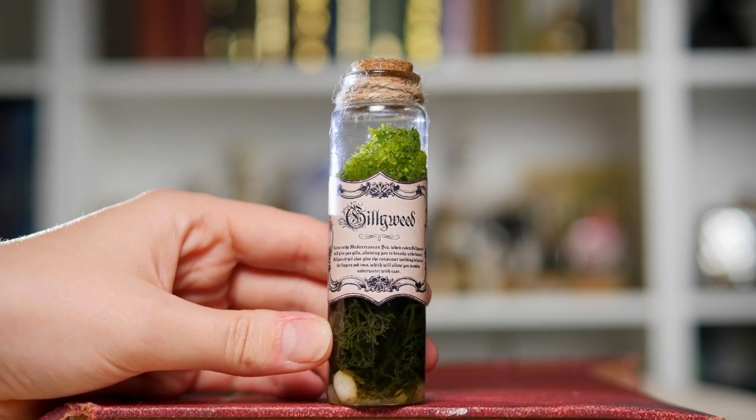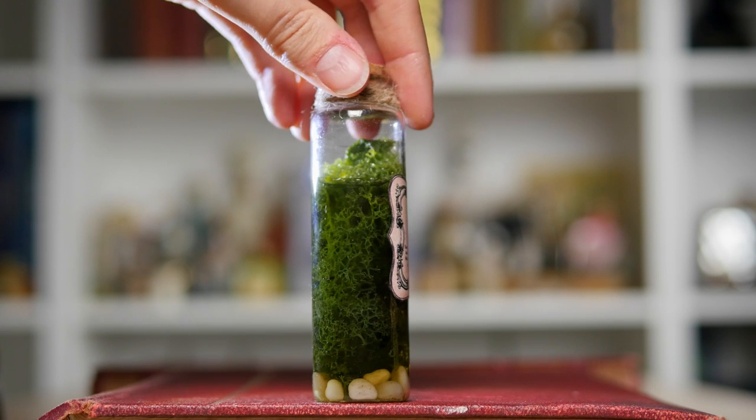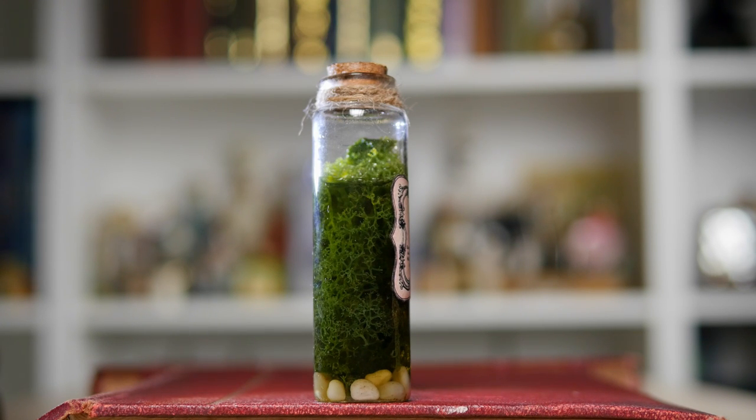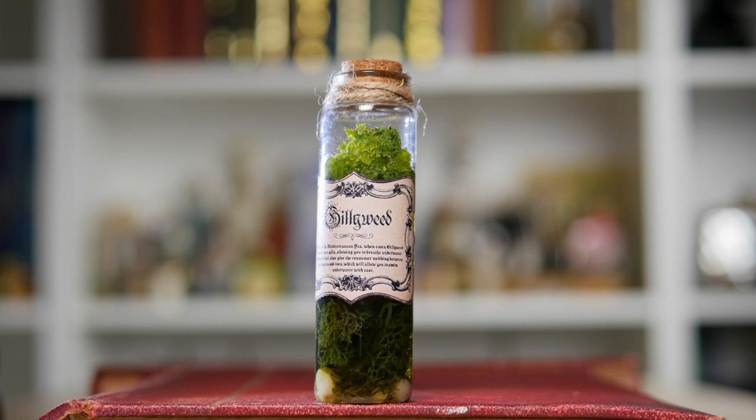Next up is another DIY potion. This one is gillyweed, and I have a video on how I made this. I really like the label I created. What I really like is that I picked some little pebbles from my garden, because I thought if you're going to be collecting something like gillyweed in the wizarding world, you're probably going to scoop some little bits of debris from the bottom of wherever it came from, like a river. I used lichen to fill this, so it looks very authentic and real. I really like the way this looks on my shelf.